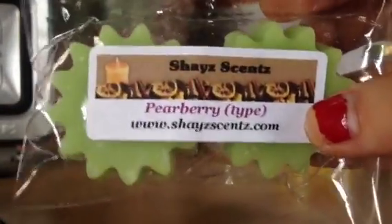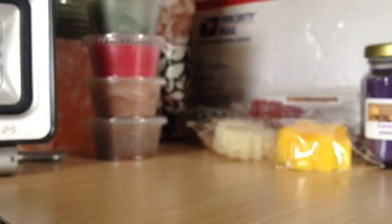And then I got Pear Berry, which is a Bath and Body Works dupe. That one smells so juicy. It's really, really good. I can't wait to melt that one.